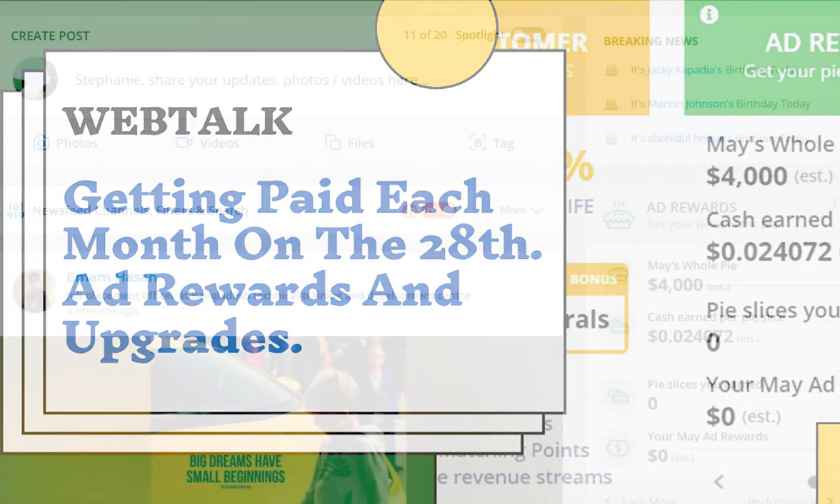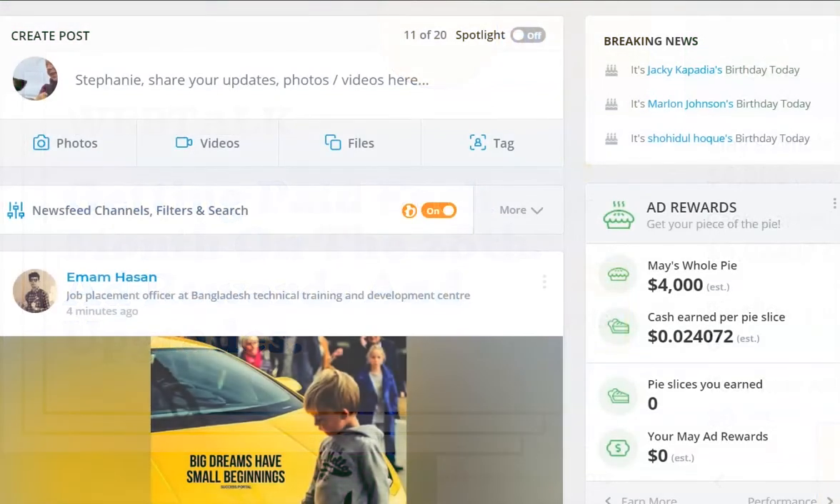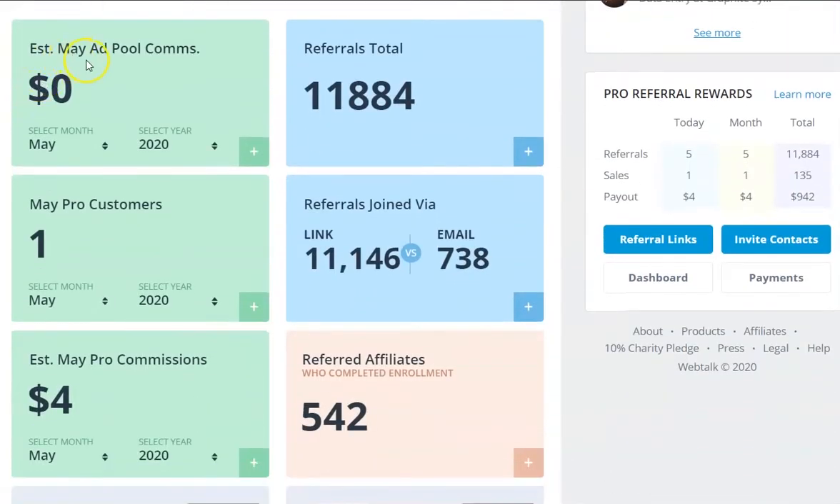It's the 1st of May, and for anyone who's been here since February 2020, they will know about the whole pie for the month. For anyone who's been here since February, you were here when the ad rewards was launched and the whole pie value was $500. We're now in May, 1st of May, and the pot's changed - we're now on $4,000. I'm going to take you to the established May ad pools commission and, being the 1st of May, I'm on zero, the same as everyone else.